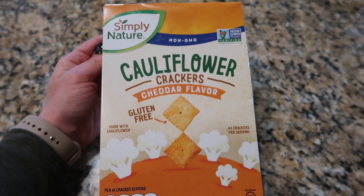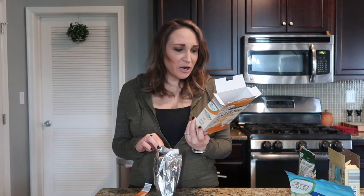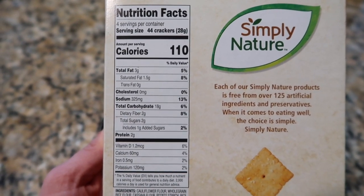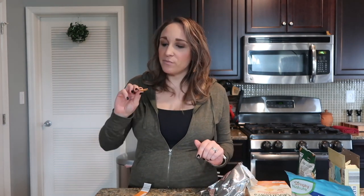I think these might be my favorite videos to film. Next up are cheddar-flavored cauliflower crackers. These remind me of Cheez-Its, which is why I got the cheddar flavor — they also had a sea salt flavor. You can have 44 of these crackers for 16 grams of carbs, so even if you ate 22 you're at 8 grams of carbs. Right off the bat I'm noticing these are thin, like other cauliflower crackers I've had, and they have a good amount of cheese dust on them.